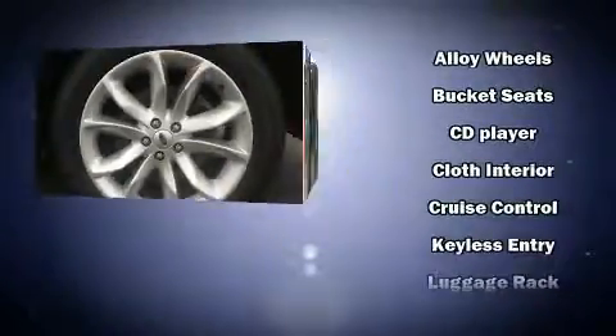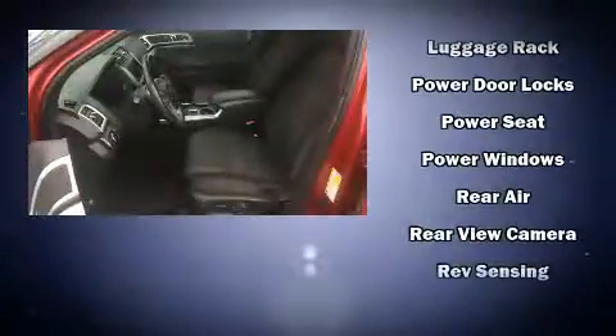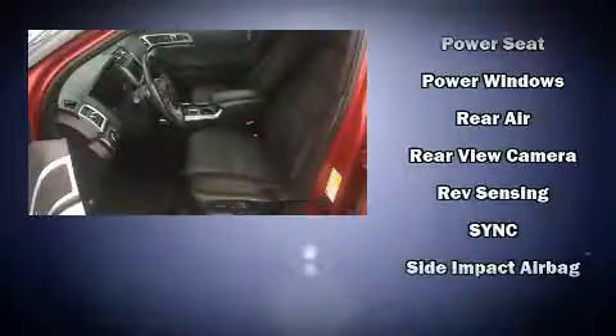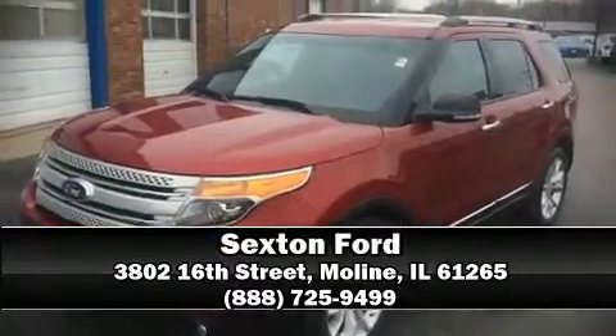Passengers are protected by various safety and security features including dual front impact airbags, head curtain airbags, traction control, a security system, and four-wheel disc brakes with ABS. With electronic stability control supplementing mechanical systems, you'll maintain precise command of the roadway. Please don't hesitate to give us a call.